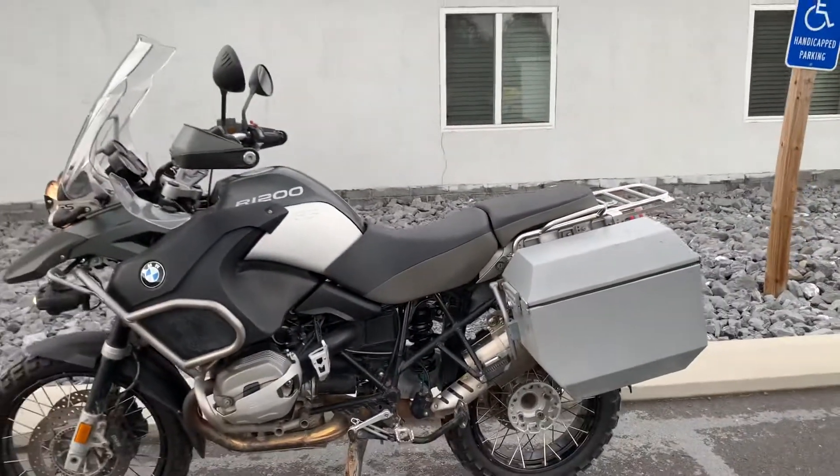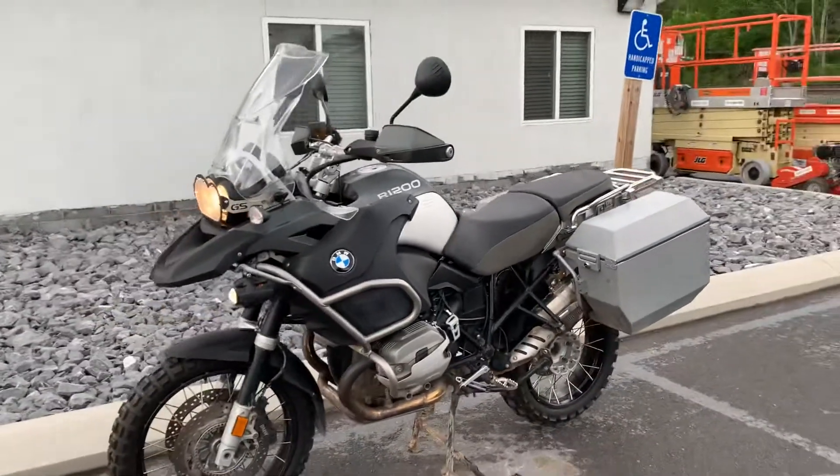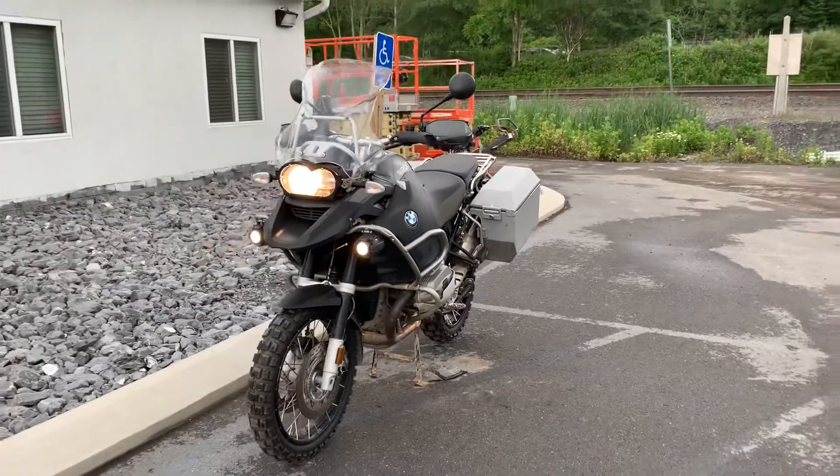2010 GSA under $10,000. Give us a call today or email info at KisselMotorsports.com for more information or to schedule a test drive. Thank you.